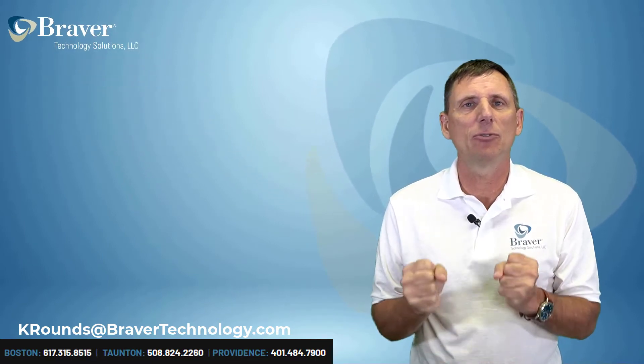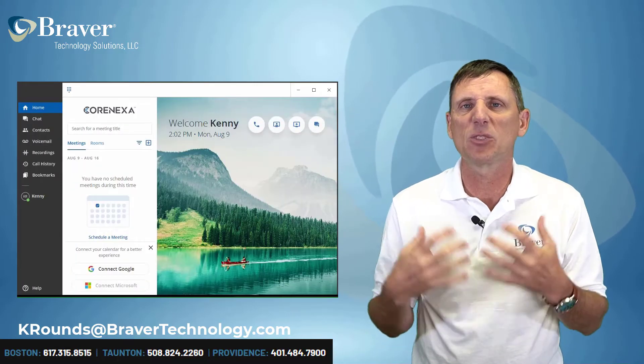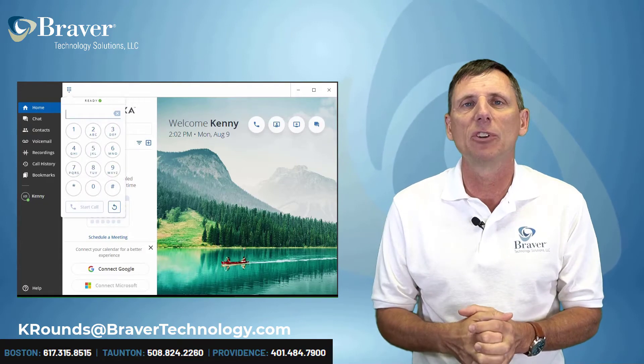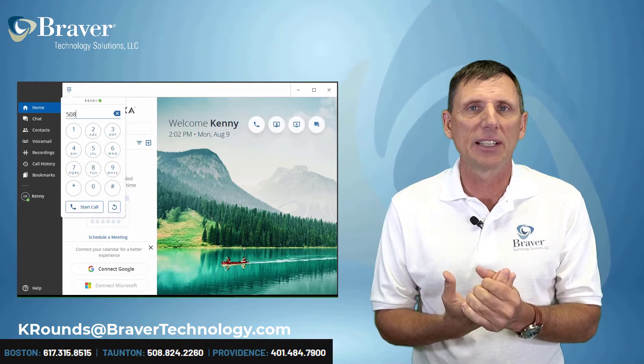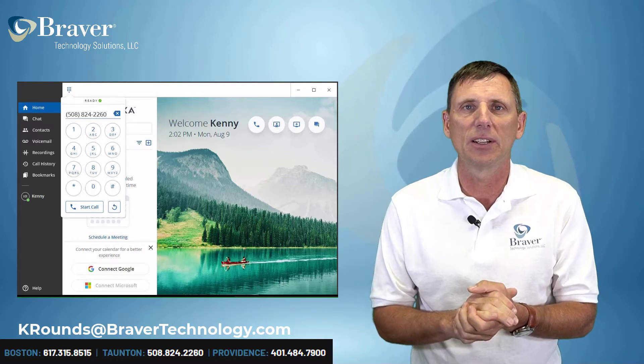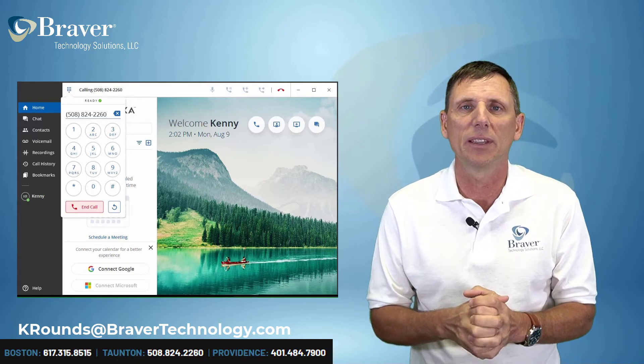First thing I want to talk about — very excited — we have a brand new app for Clean Voice. This one runs right on your desktop as an actual Windows application. You can run your whole phone through it, so it's going to be really exciting. It just came out and we've been using it in our office and it seems to work great, so we're excited to have you try it. Let us know and we'll hook you up with it.